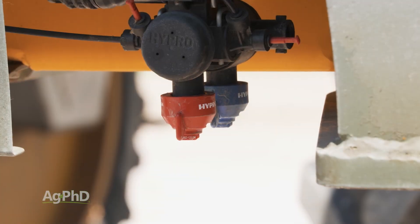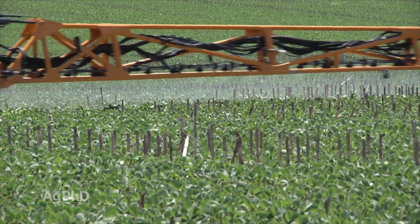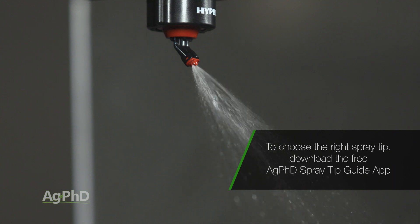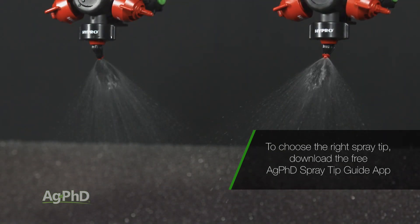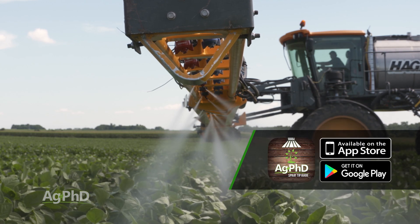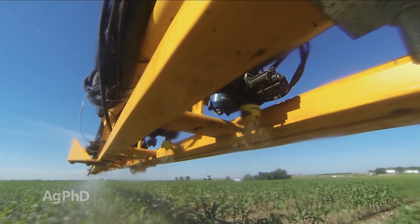First of all, your spray nozzles make a huge difference. If you don't get coverage and drift control, though, my personal favorite tip for getting coverage is the Hypro 3D nozzle. It works awesome for insecticides, fungicides, and contact herbicides. However, smaller droplets can blow away easier, so you may have to lean more towards a nozzle that makes a coarser and larger droplet, especially with some of the crop protection products.